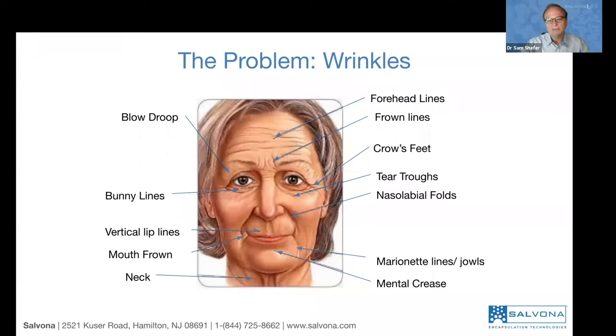So you can target a treatment for that specific area. But the general treatment for all the wrinkles, and the reason for having wrinkles, is all the same. So what is the treatment — the solution?